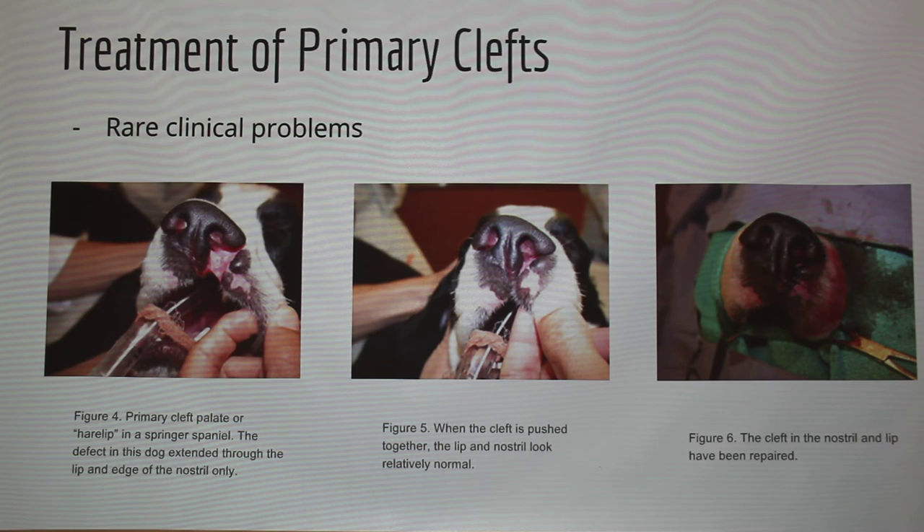For treatment of a primary cleft, primary clefts don't cause that many clinical issues — they just look abnormal. A lot of times if an owner decides to have surgery, it's because they don't want their dog to look that way. Surgically, they would sew it together and let it heal.